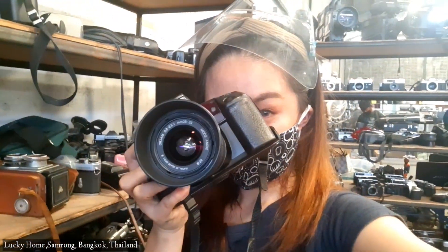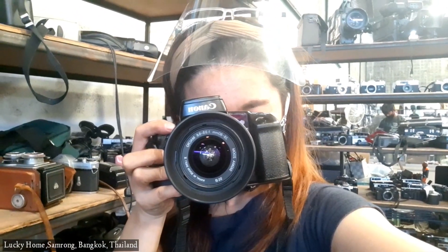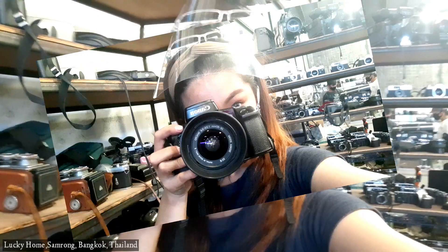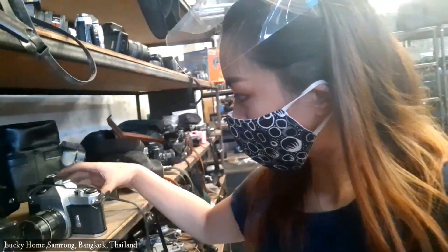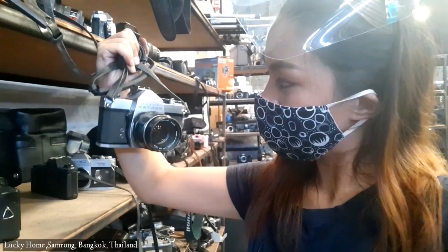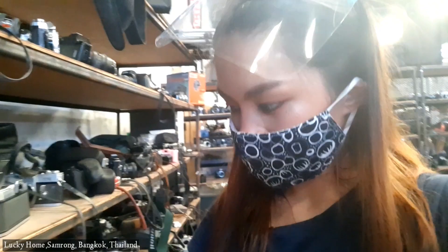Expect getting dirty hands because the cameras here are dusty — well of course they are secondhand. You might be asking about the prices: the prices start from 2,000 baht and above. I think this camera that I'm holding now is 2,400 or maybe 3,000 baht, I'm not sure about that.